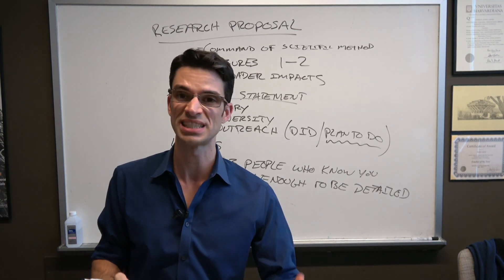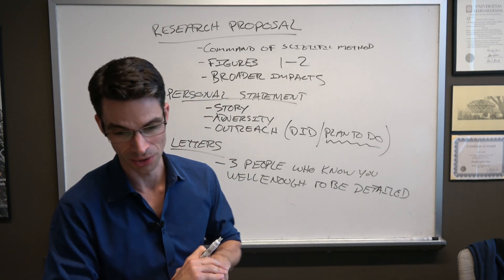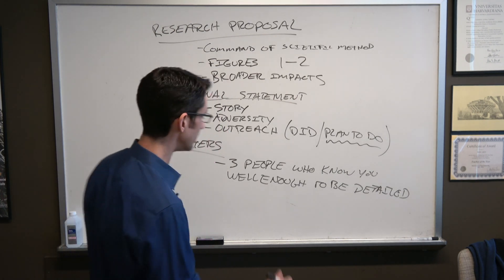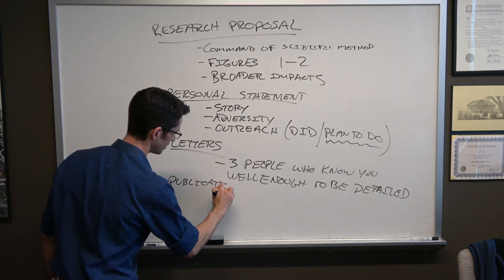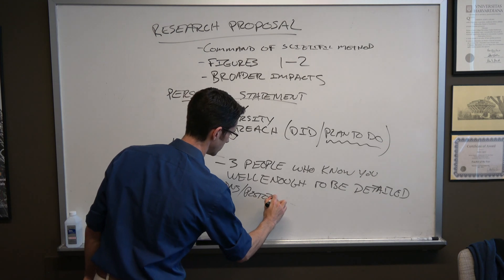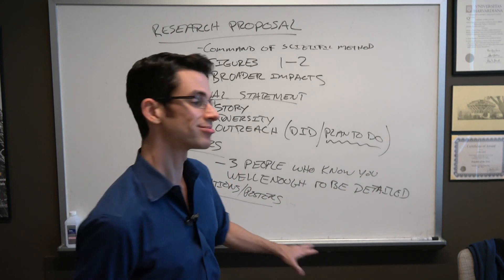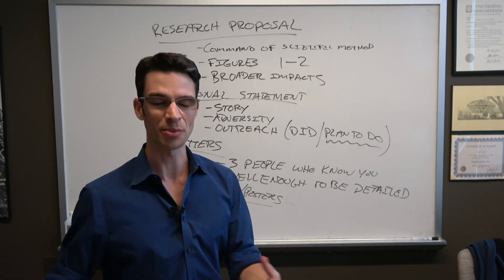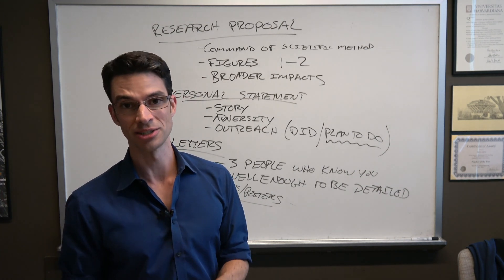Other components of the application include publications or posters. The application pool is so competitive now that you really have to have something here. It doesn't have to be a first-author paper, but it does have to be some kind of documented research experience.